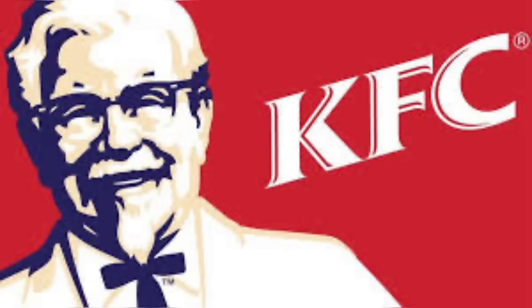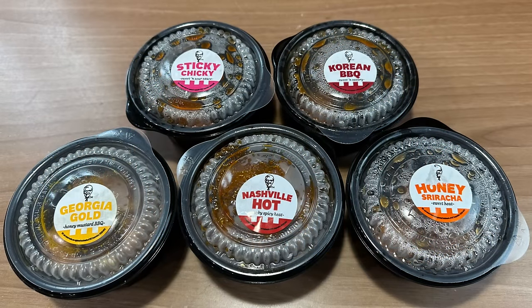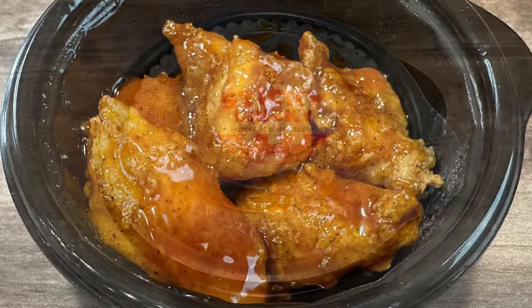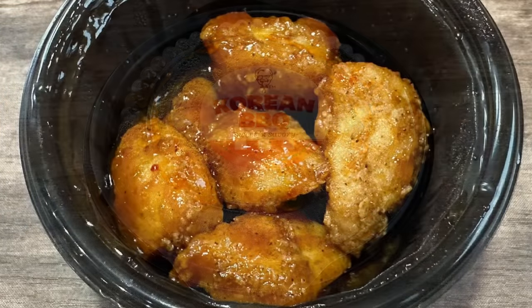Before we leave, we're going to tell you the best buy on these nuggets. If you buy five of them, they're going to be $0.70 each. The 12-piece looks like the best value. Now we're out of here.